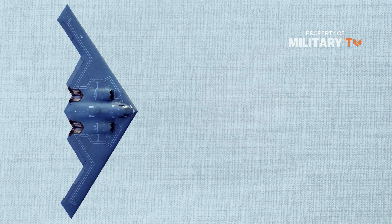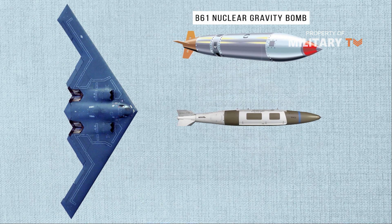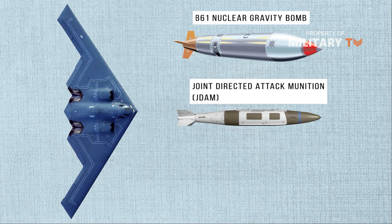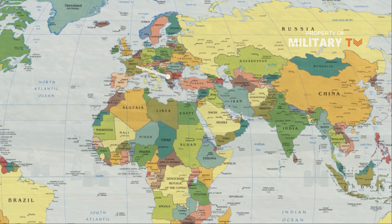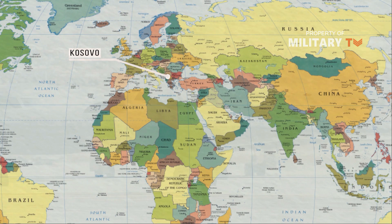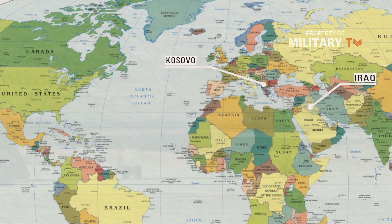The B-2 is capable of carrying everything from B-61 nuclear gravity bombs to conventional Joint Direct Attack Munition bombs to the enormous 30,000-pound Massive Ordnance Penetrator. The B-2 first flew in combat in Kosovo in 1999. The aircraft has also flown in support of Operation Enduring Freedom and Operation Iraqi Freedom. In 2011, three B-2s flying from the continental United States struck a Libyan airfield during Operation Odyssey Dawn.